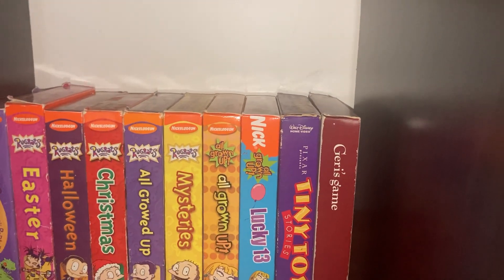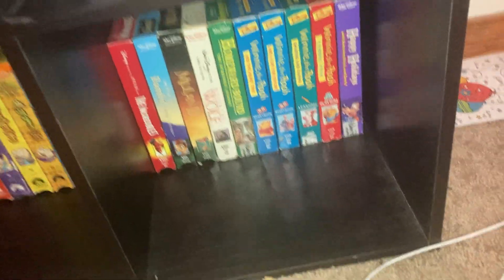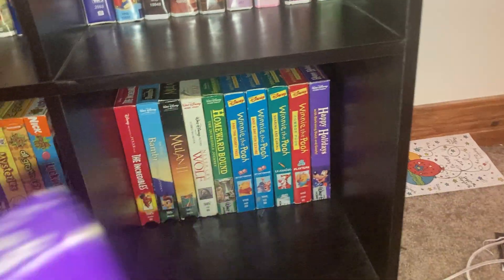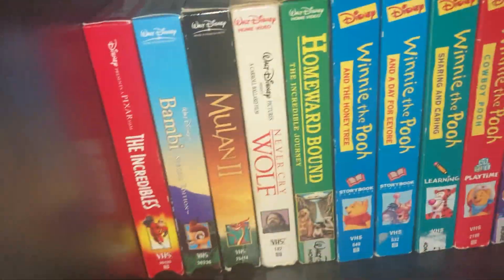Back to Disney — but these are still VHS covers. Tiny Toy Stories — this actually contains the Pixar short films. The film has a little damage here but it's not too bad, it doesn't affect it. Then we got Geri's Game — the only one tape — and The Incredibles, Bambi Special Edition — that's the Platinum Edition — and Mulan 2.